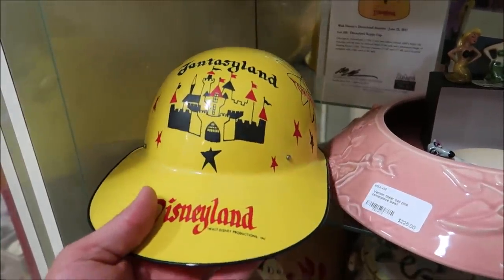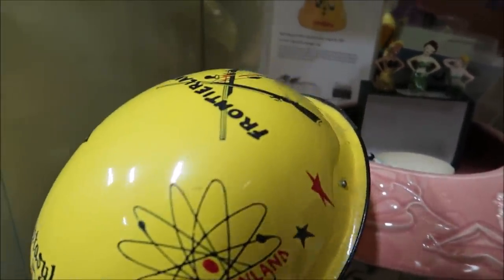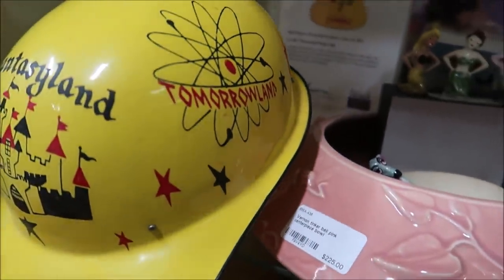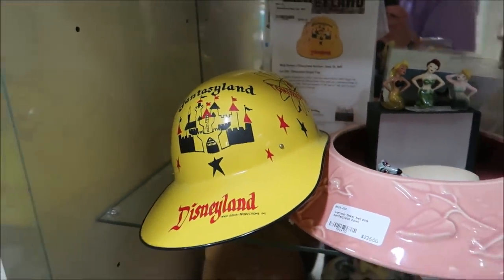Down here is a Disneyland Cappy Cap. This is for children and has artwork from all the different lands at Disneyland — Tomorrowland, Frontierland. It also comes with a COA in the back. I think that is really fun.